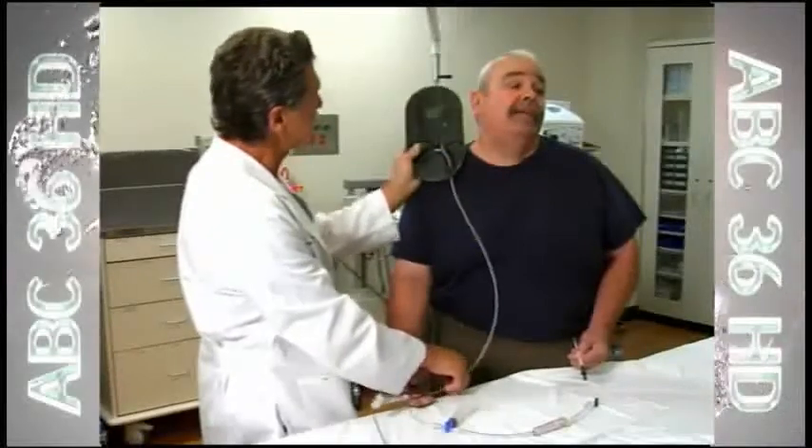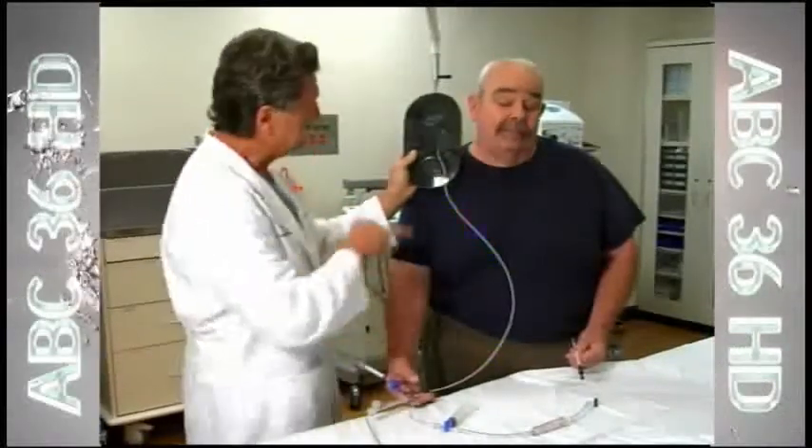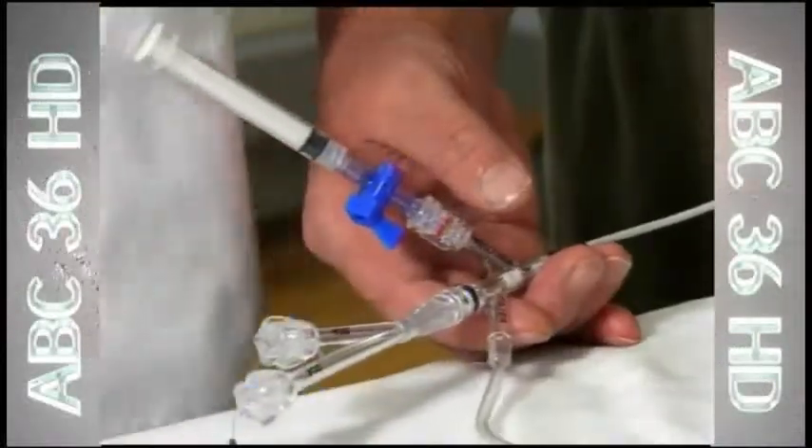Now new technology called flow reversal makes stenting safer by sending blood backwards. You draw the blood out of the brain instead of letting it flow towards the brain while you do this delicate part.